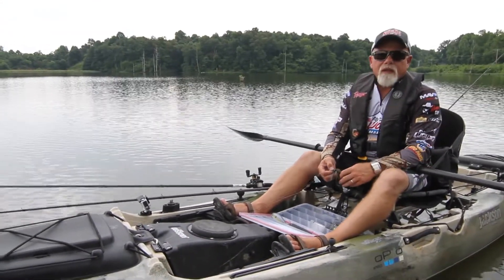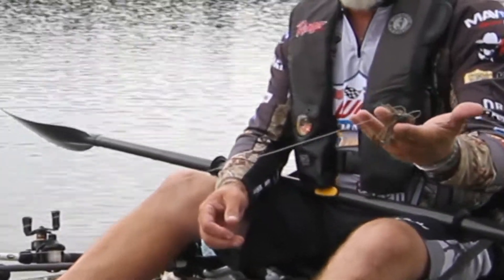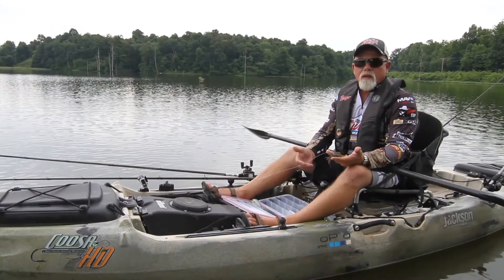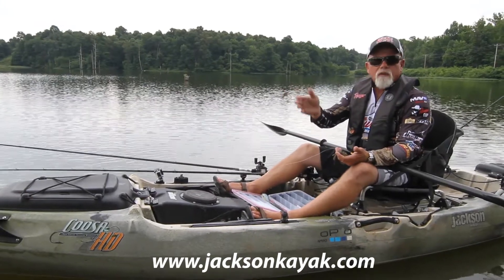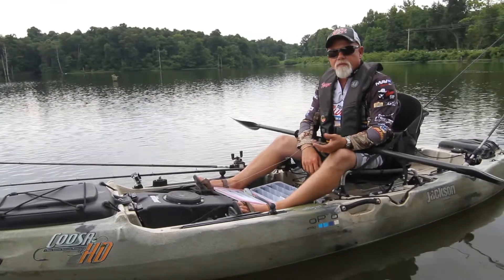Guys say, 'I don't have a depth finder.' On average, a bait like that little jig is going to fall about a foot per second, so you can count it down. Throw it out there — if it takes 8 seconds to hit the bottom, you know you're at 8 feet. Throw it to the other side and maybe it's 12. So you know you've got a little ridge there. Get creative with it and have some fun.